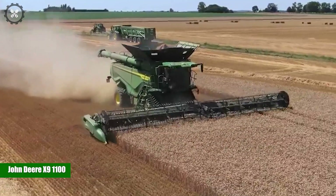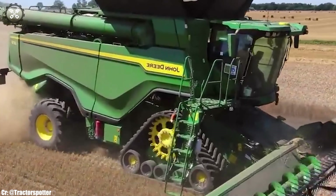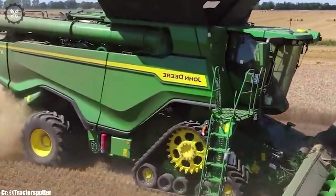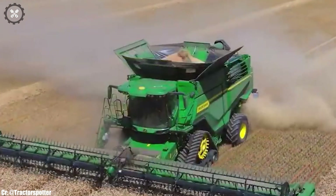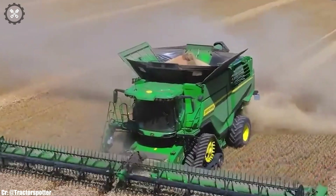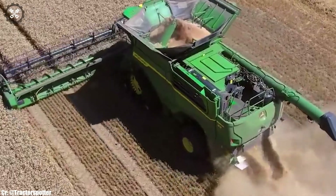John Deere X91100. The John Deere X91100 is a groundbreaking combine harvester that redefines efficiency and productivity in modern grain harvesting. With its exceptional harvesting capacity and advanced technology, it's designed to handle large volumes of crops with unparalleled performance.